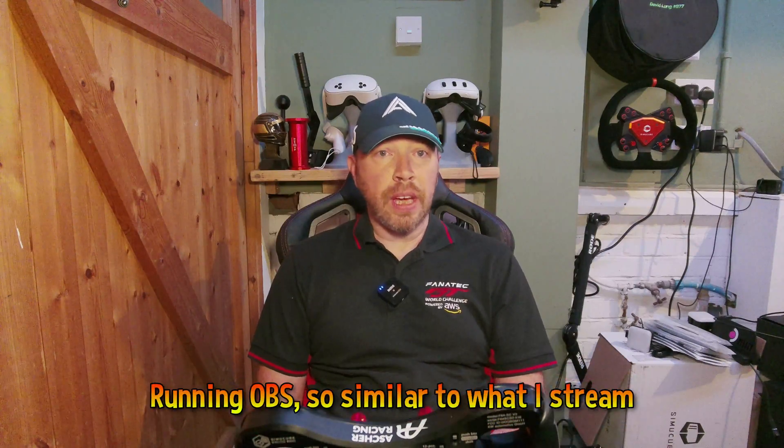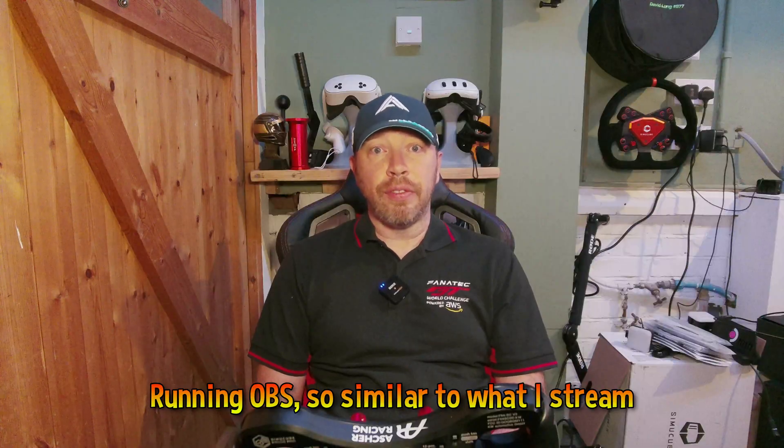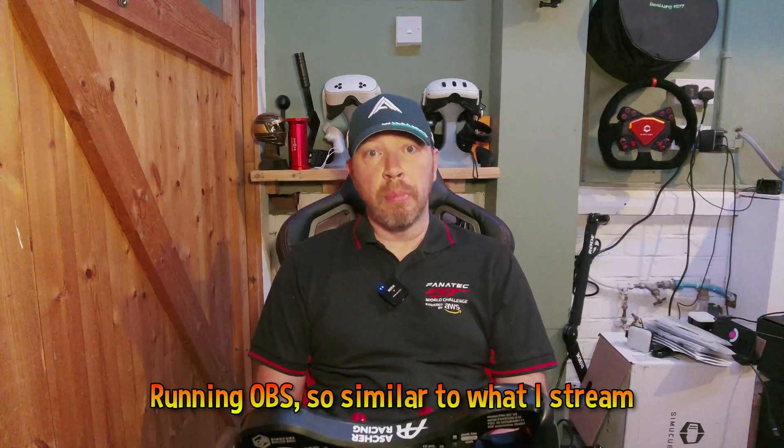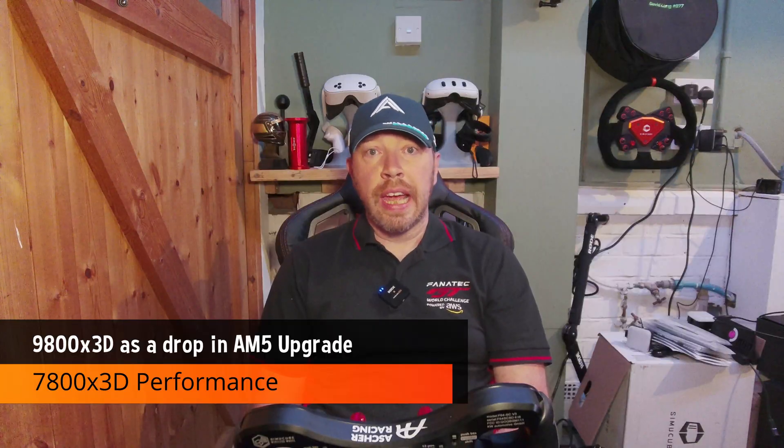And yes, we're running OBS for recording — that adds overhead, but it's a fair reflection of what streamers might experience. I've been using the 7800X3D since launch. It's a solid chip, outperforms the 9900 in my secondary rig and leaves the 5800X3D in the dust.